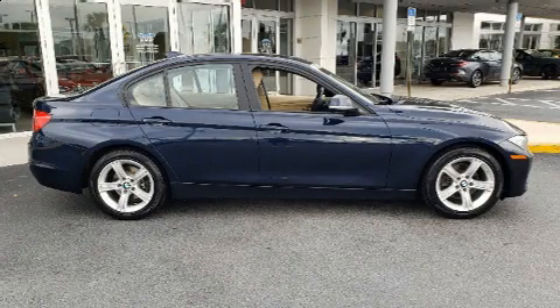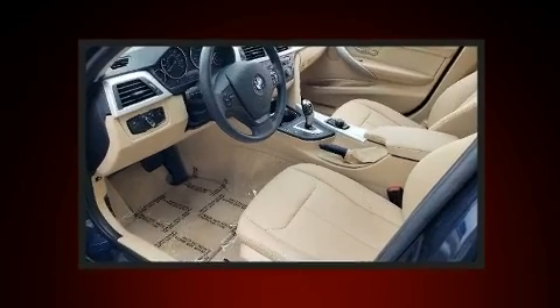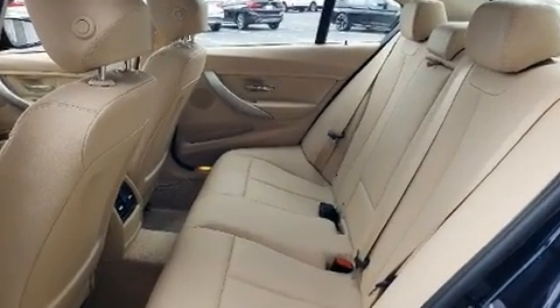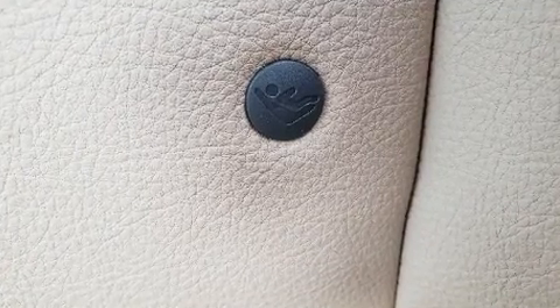Come test drive this 2013 BMW 3 Series. This four-door, five-passenger sedan still has less than 45,000 miles. Performance and efficiency are both prioritized thanks to the efficient four-cylinder engine, providing a smooth and predictable driving experience.